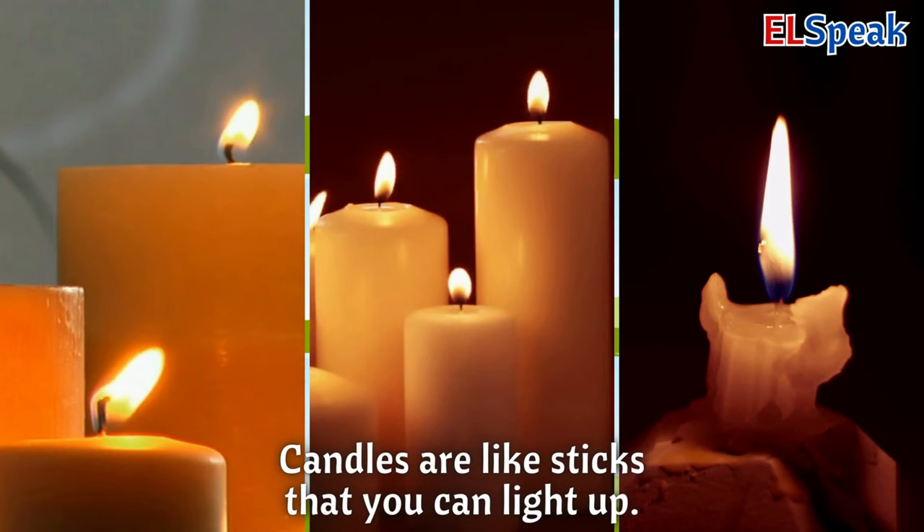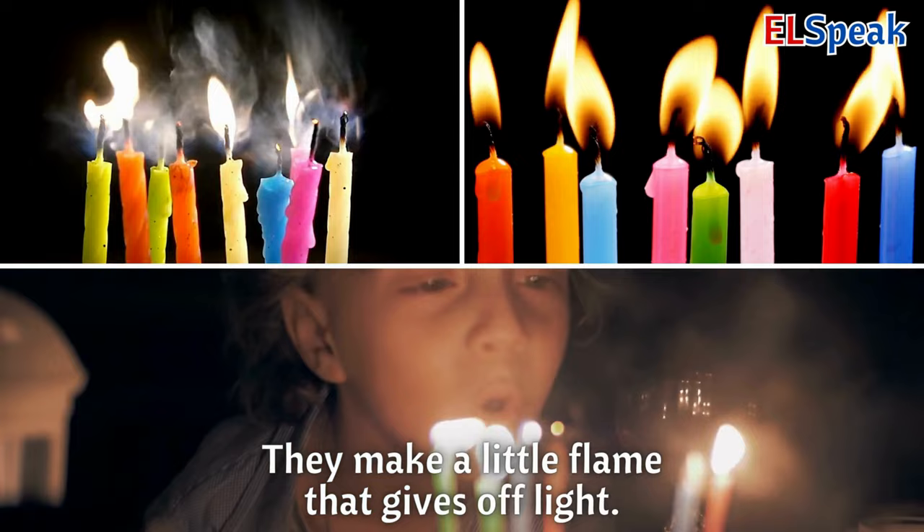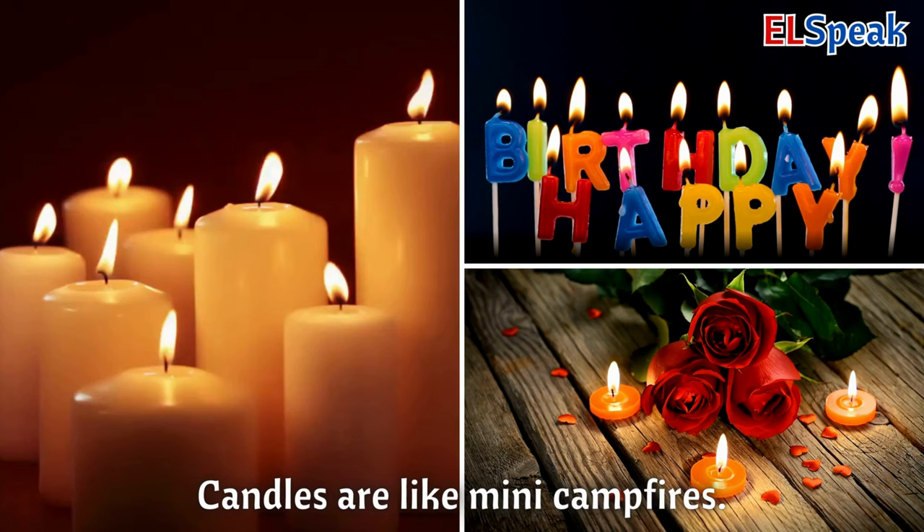Candles. Candles are like sticks that you can light up. They make a little flame that gives off light. Candles are like mini campfires.